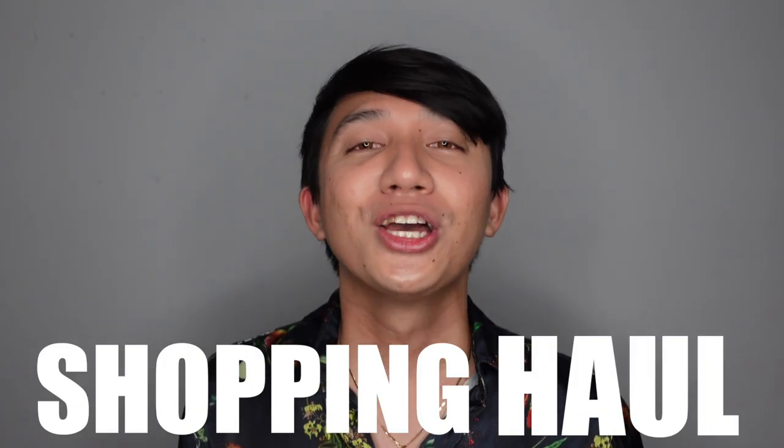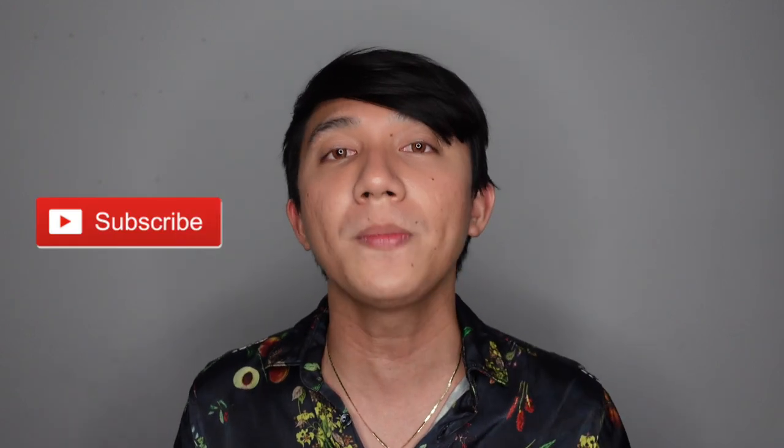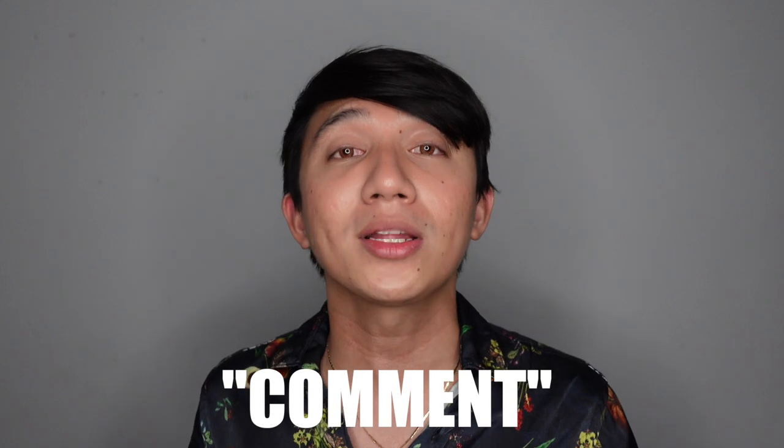Hi everyone, welcome to my channel. This is Andrew, and I'm back for another video. Today's vlog I'll be sharing with you my two weeks' worth of shopping haul, so if you're interested please stay with me and keep on watching. But before that, please don't forget to subscribe, like, and comment your thoughts down below.